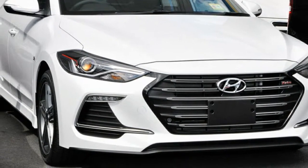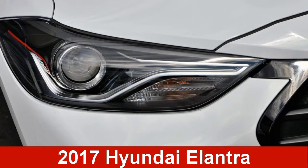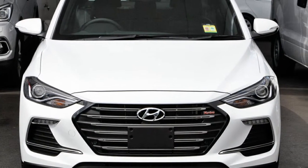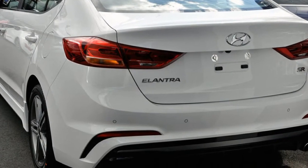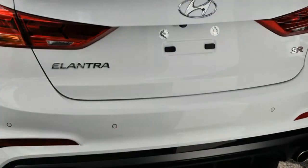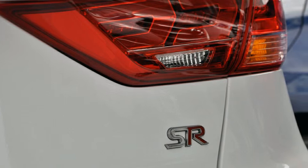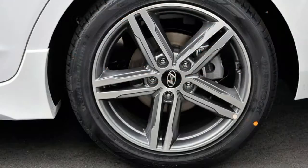Imagine yourself in this Hyundai Elantra. This Elantra has an efficient 2.0-litre engine and a smooth shifting automatic transmission. The attractive white exterior is complemented by its stylish interior. This vehicle has all the features you could dream of.